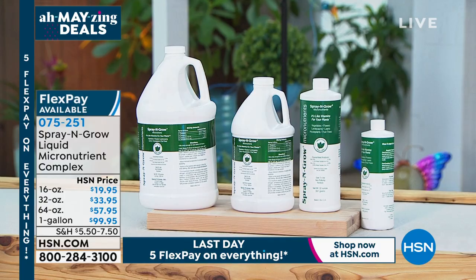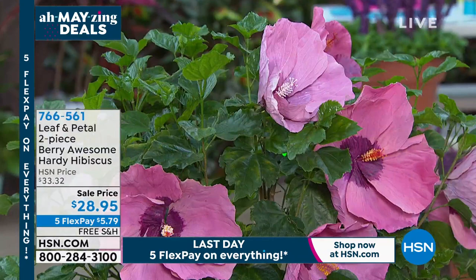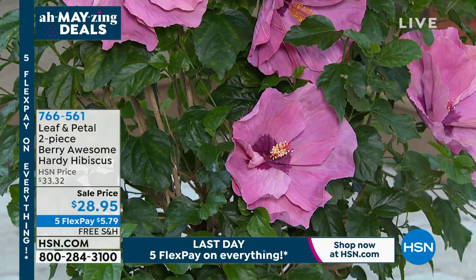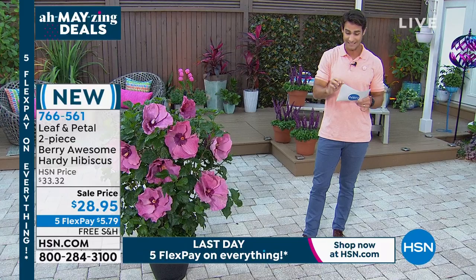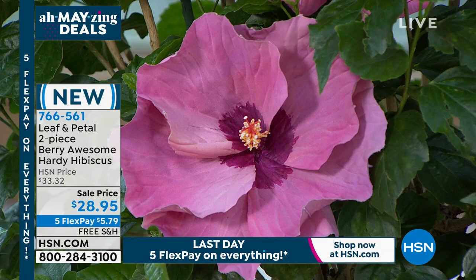Another heads-up because of limited quantity — I only have 500 of these. These are the hardy hibiscus. Look how big the blooms are — that's why they call them dinner plate hibiscus. These are a showstopper in your garden, on your porch, on your balcony. Only 500 to go around, and you're getting a two-pack — two pieces. We're going to ship these right out to you. You're going to put them in the soil and they will bloom this season. $28.95 for two pieces.